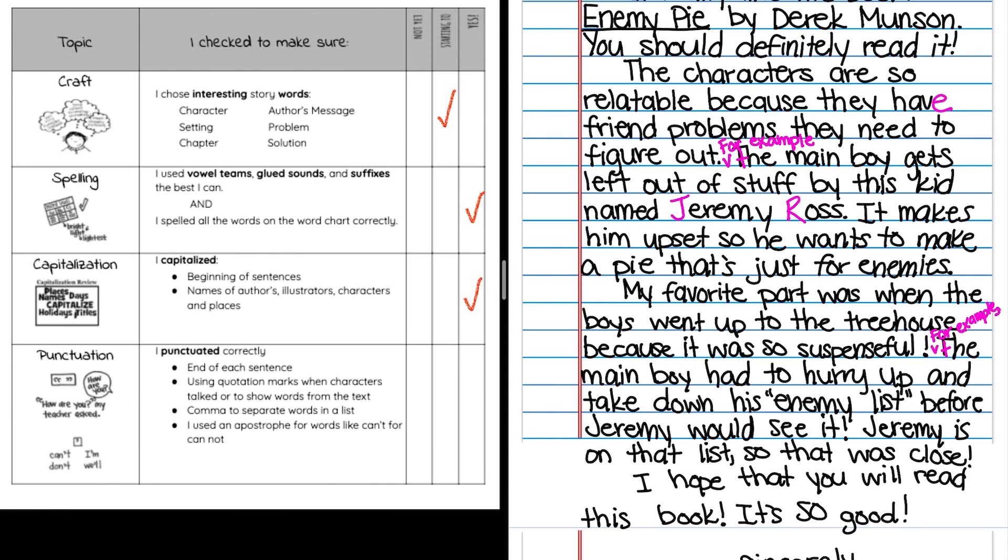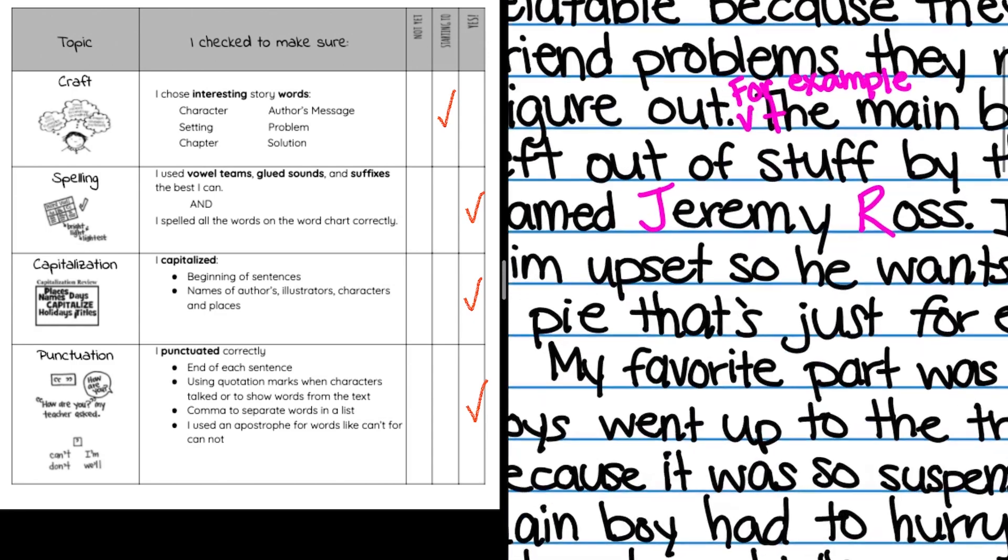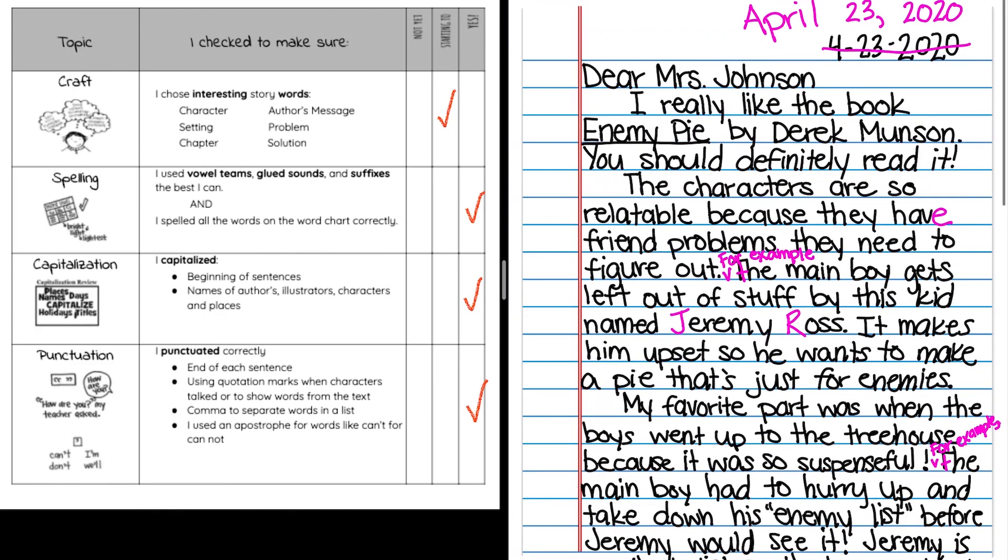Capitalization looks good. Now punctuation — making sure you actually have periods, exclamation points, or question marks where they belong. Starting back at the top, rereading through and making sure that you ended sentences where you were supposed to and that you're not running on and on. Once I think I've done a great job and put everything where it needs to go, then I can mark yes. Also, use commas to separate words in lists, and use an apostrophe for words like 'can't,' 'don't,' or 'won't.' I have an apostrophe in 'that's' for 'that is.' Double check all of those things to make your writing the best it can be.